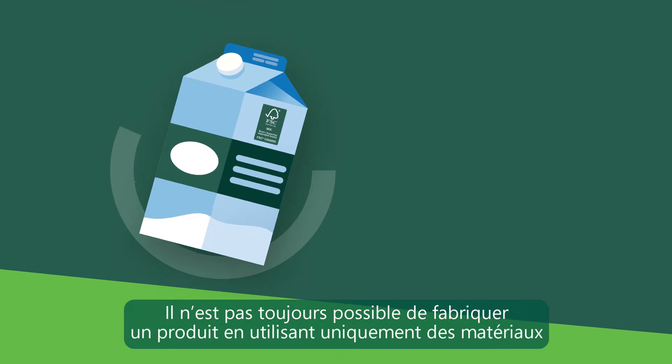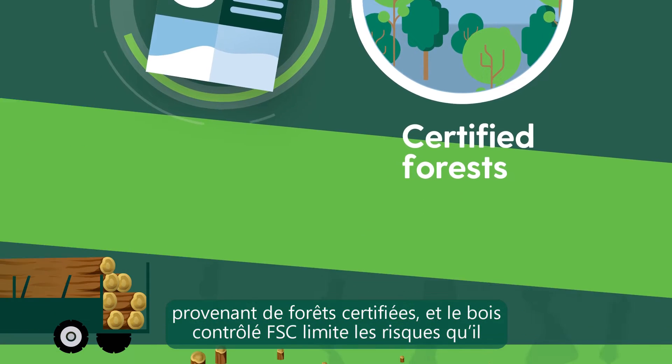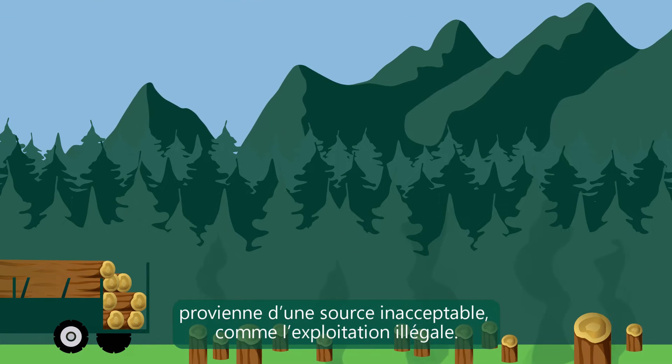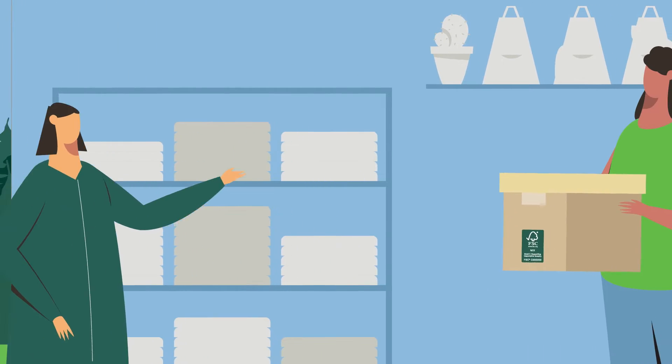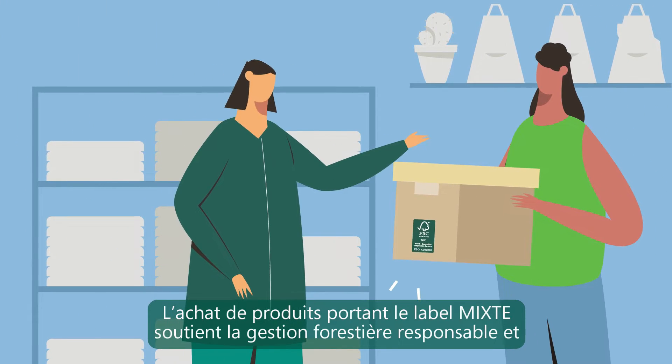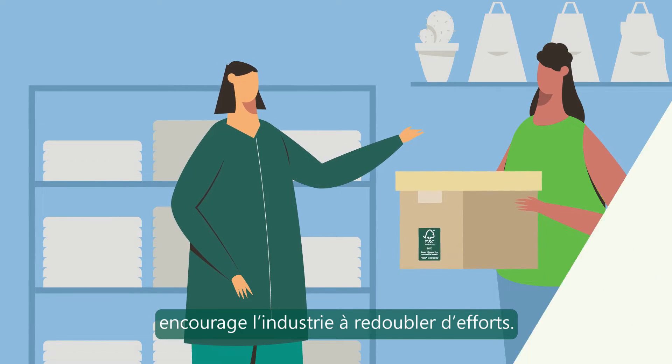It's not always possible to make a product using only material from certified forests, and FSC controlled wood limits the chance that it comes from an unacceptable source, such as illegal logging. Buying mixed-labeled products supports responsible forestry and encourages the industry to do more.